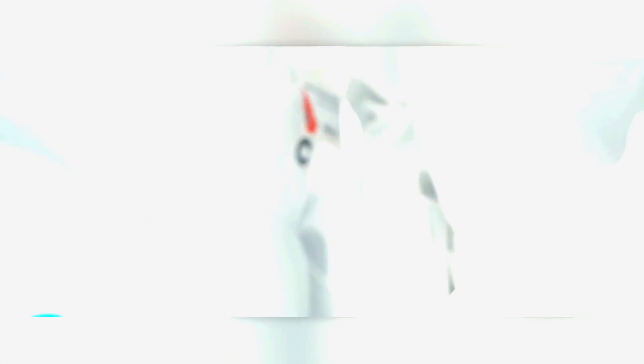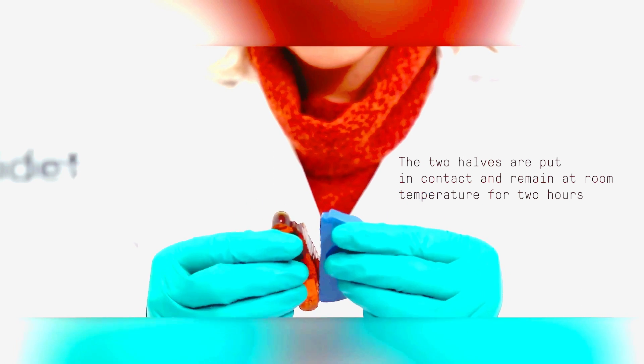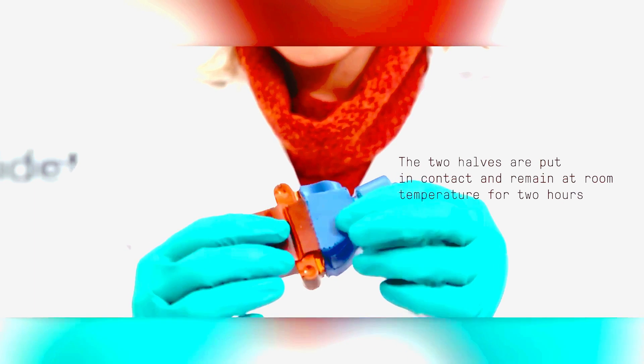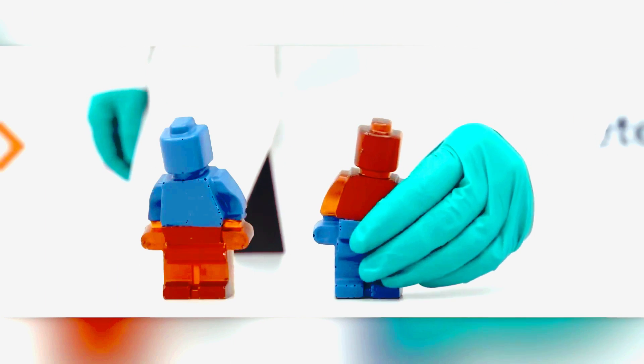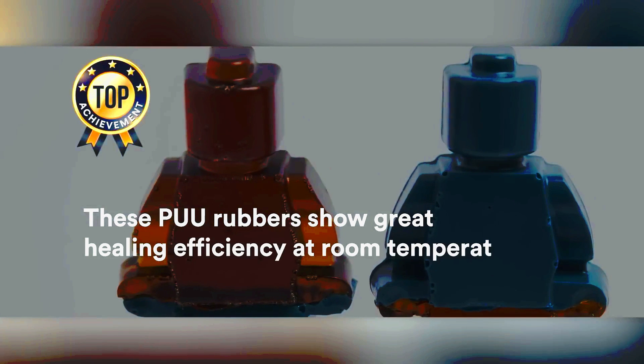Researchers at CID have created a polymer that behaves similarly. If you cut it and then reattach the pieces, they'll fuse back together by about 97% in just 2 hours. This creates a single strong and flexible material. You don't need any special conditions — the polymer can fuse together at room temperature.